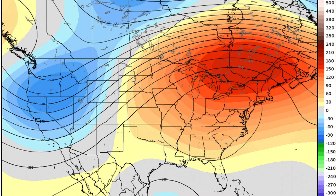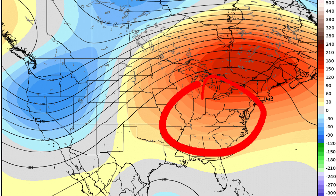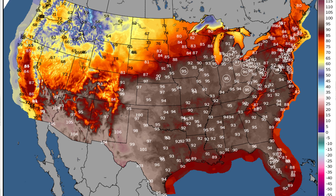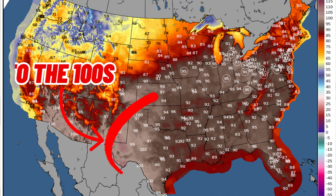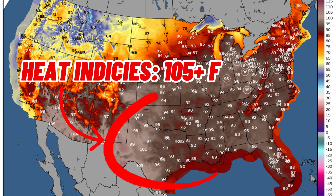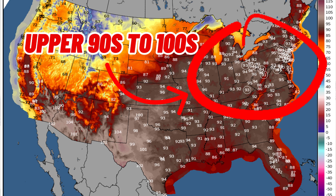In this case, it's setting up across the eastern portion of the United States. Looking at model data right now, the core is setting up right across parts of the Tennessee Valley and into parts of the Ohio Valley at times, migrating more into the northeastern portion of the United States. These areas are going to be dealing with heat — in some cases, notable heat. As this pattern initially begins to develop, we're looking at temperatures in the deep south into the 100s, with heat indices probably pushing the upper 100s, 109 to 110 degrees at times. Then this heat will expand northward, bringing more widespread upper 90s to 100 degree temperatures.